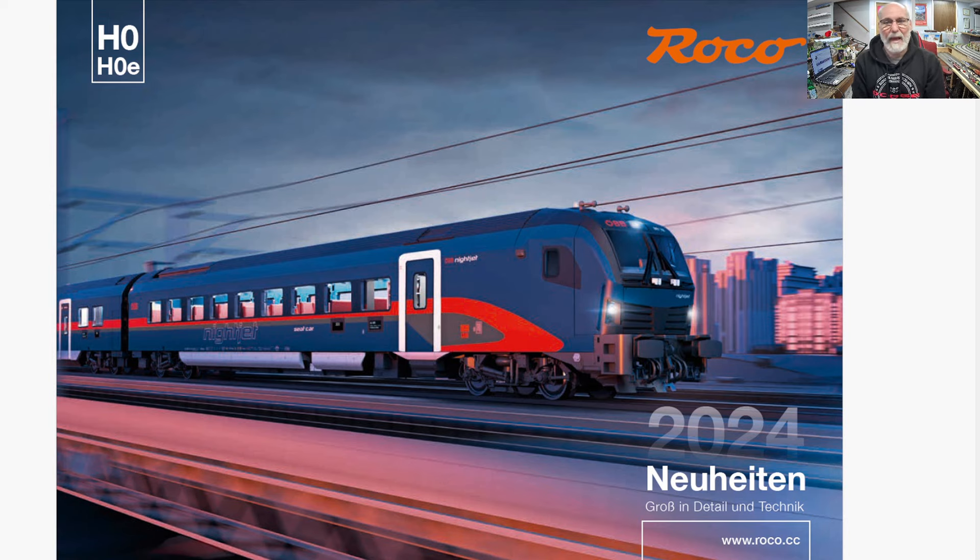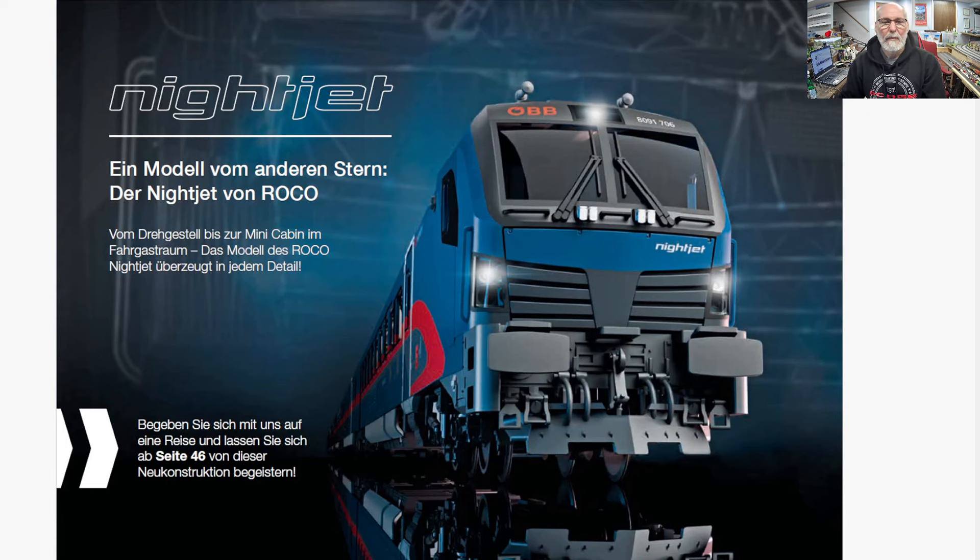Let's get into it. Right off the bat, probably the prettiest and sharpest catalog cover we've had, advertising one of their many Railjet releases this year. This is the one I've got my eyes on the most — it's expensive, but I'm really looking forward to it. It's the Nightjet. We'll talk about it when we get to it.